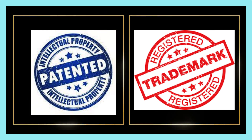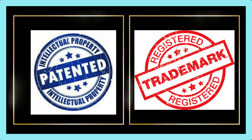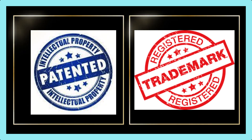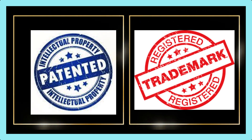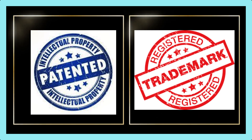A patent requires a detailed description and examination of the invention by relevant authorities. A trademark protects a word, phrase, design, or symbol that identifies and distinguishes the source of goods or services. It helps consumers recognize the brand name and reputation behind the product or service. A trademark requires registration with relevant authorities for the greatest legal protection.